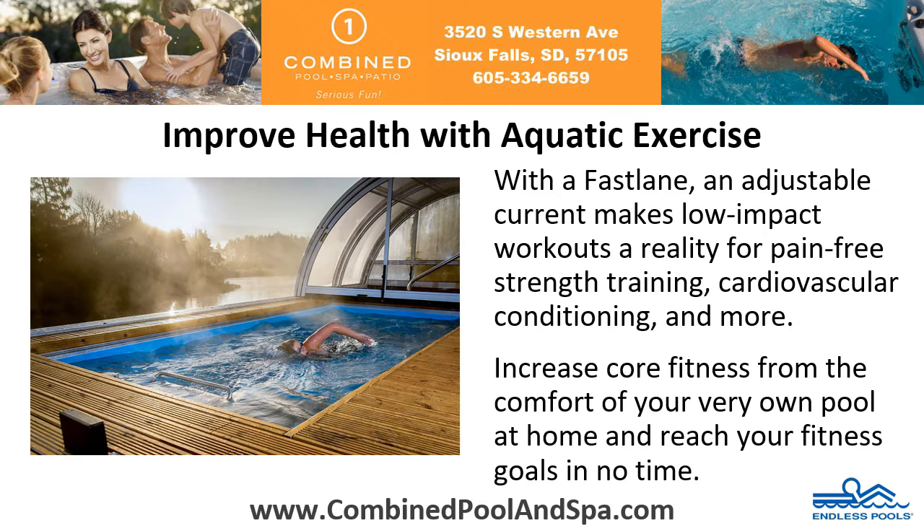Improve health with aquatic exercise. With the Fastlane, an adjustable current makes low-impact workouts a reality for pain-free strength training, cardiovascular conditioning and more. Increase core fitness from the comfort of your very own pool at home and reach your fitness goals in no time.